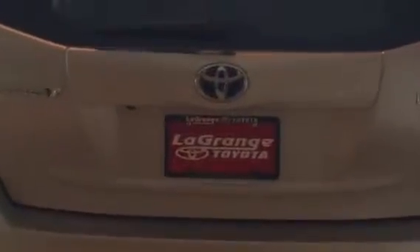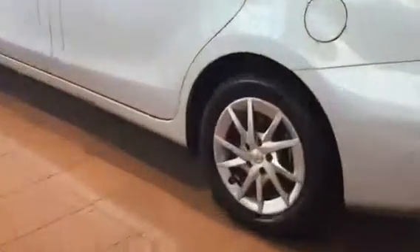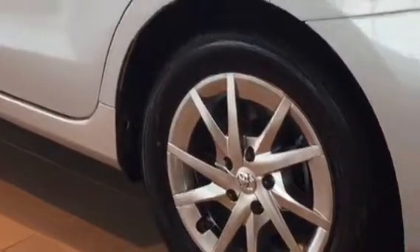It's going to come equipped with a standard backup camera. Going around the sides here — this one is silver metallic in color. Let's zoom in on the tires; we do complimentary tires for life.